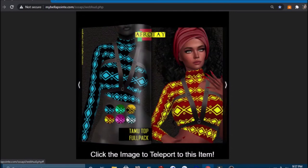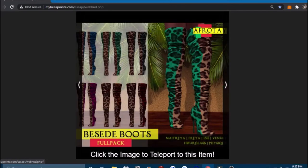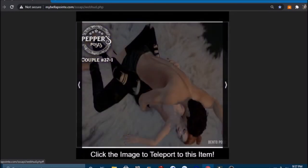It could be more of a summer look, but in some parts of Europe it might be summer right now. A nice top and some great boots — very nice. A backdrop item — cute little doggy. And then a bento couple pose number 36. And another couple pose here.